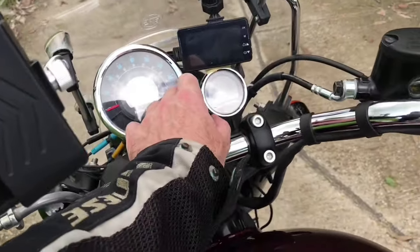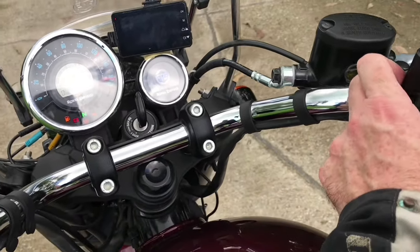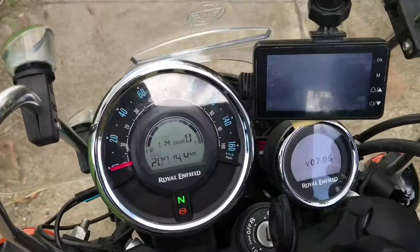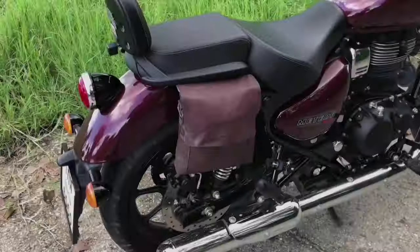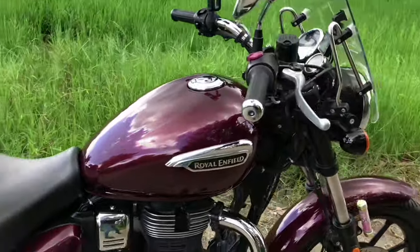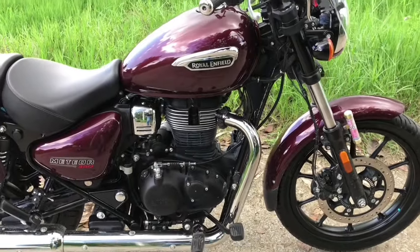I bought my Royal Enfield Meteor 350 just over two years ago during the middle of the Covid pandemic. Being a Brit and living in Thailand, it was a reward to myself for getting a teaching job here in Thailand and obtaining a work permit.